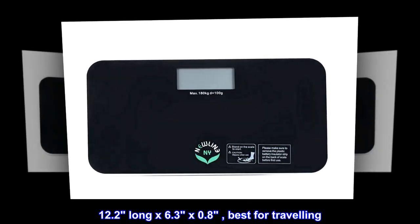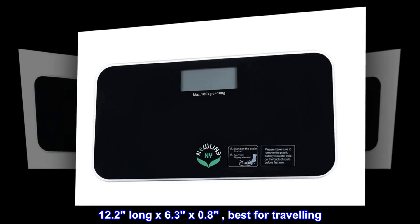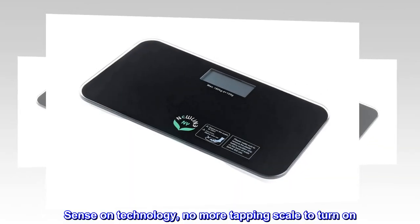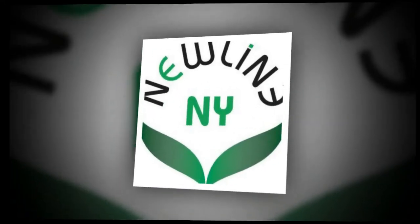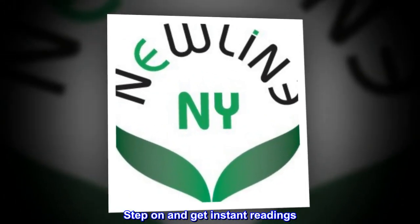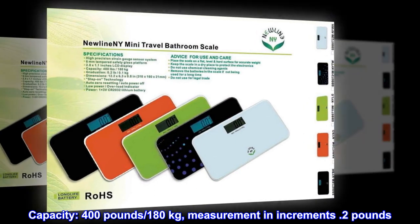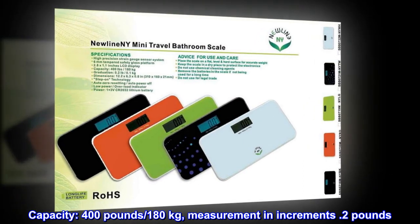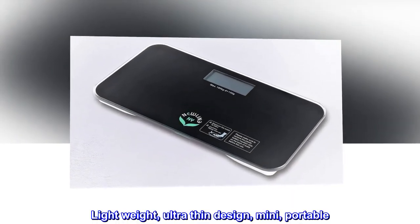12.2 long by 6.3 by 0.8, best for traveling. Sense-on technology — no more tapping the scale to turn on; just step on and get instant readings. Capacity: 400 pounds or 180 kilograms, with measurements in increments of 0.2 pounds. Lightweight, ultra-thin design — mini and portable.